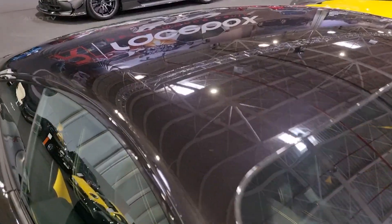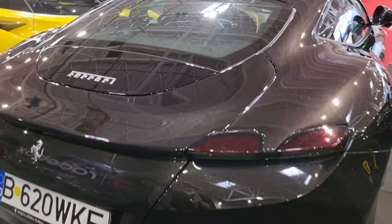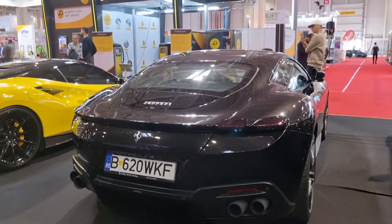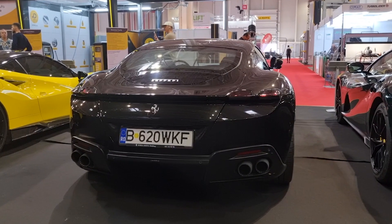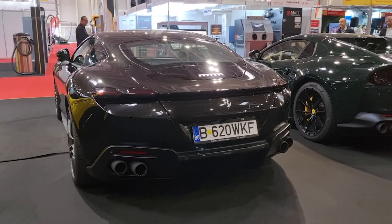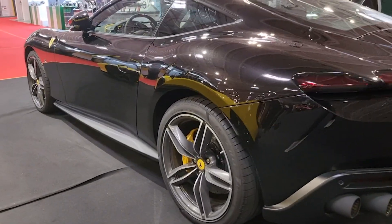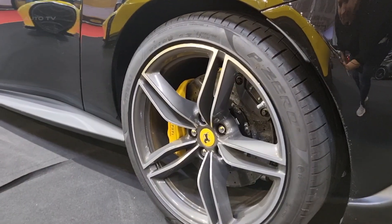On the outside, the Roma's design draws inspiration from legendary Ferrari GTs from the 1960s. Its sleek LED headlights, smooth lines, and integrated active rear spoiler make it a head-turner. The car measures 183.3 inches in length, is wider and lower than the Bentley Continental GT, and its curb weight of 3,461 pounds is perfectly distributed between the front and rear.